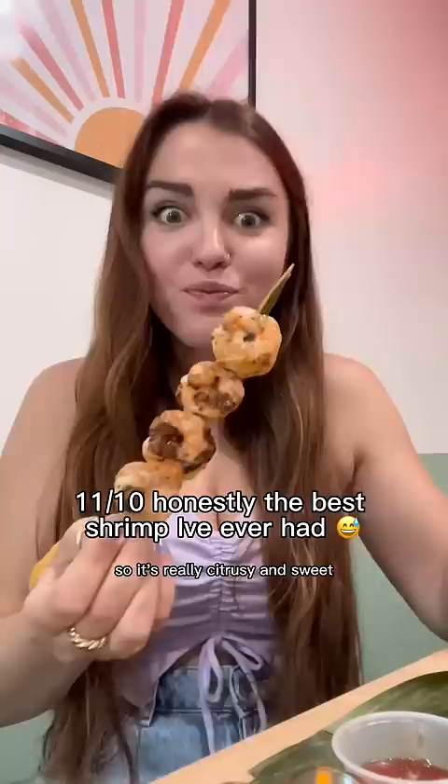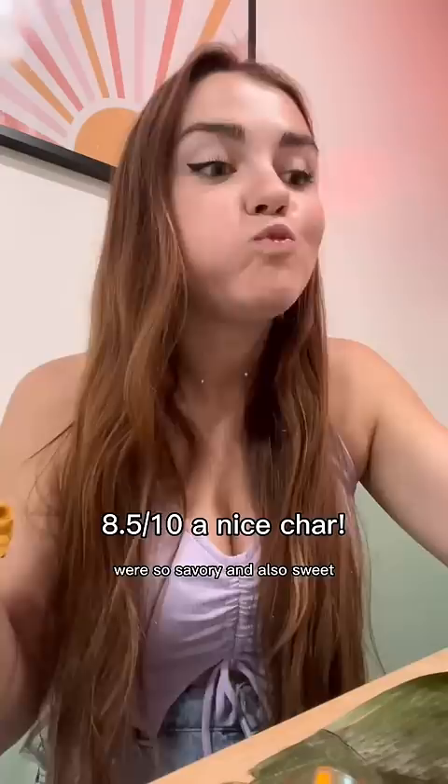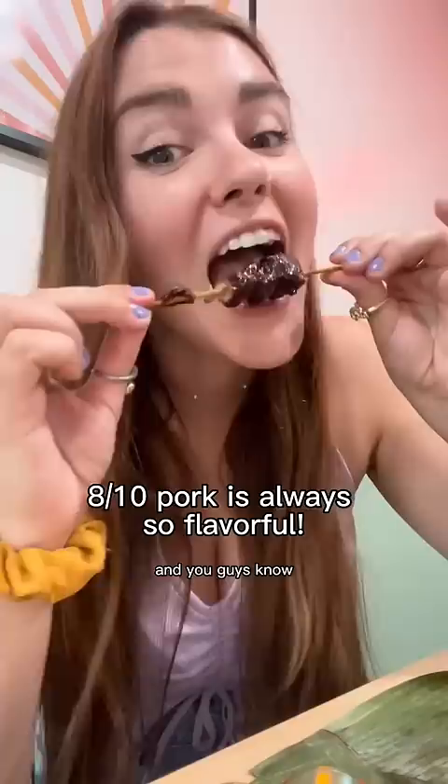We also got these thick pieces of pork belly that were cooked perfectly — super crispy. The Filipino-style barbecue skewers were so savory, sweet, and a little bit sour too; it's like an explosion of flavors. The pork was so tender and juicy. The bok choy had the perfect crunch and was cooked in adobo sauce, so it was a little spicy too.